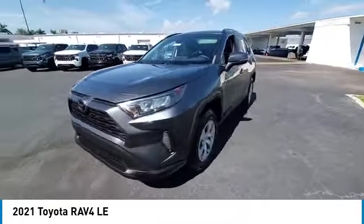This vehicle has less than 35,000 miles. Here are some of this vehicle's great options: rear spoiler, brake assist, daytime running lights, front wheel drive, steel wheels, four-wheel disc brakes, LED headlights, front all-season tires, rear all-season tires, and wheel covers.